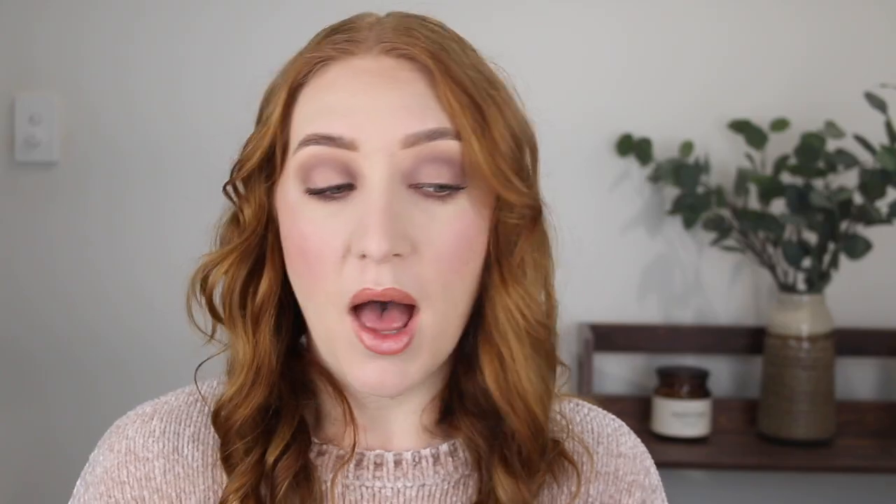I am trying to test out a few foundations at the moment. I want to give a review on the Misha BB cream that I recently tested in my testing Jessica Braun's favorite makeup video, but we've been wearing masks here for the last five weeks — they've been mandatory at work all day. So I don't really see the point in applying foundations when my mask is just going to rub it off. I haven't truly tested it without a mask so I'm not sure I can give you my thoughts on it yet.